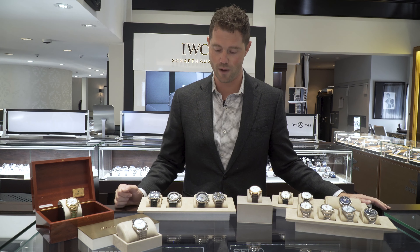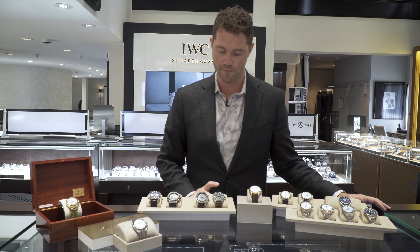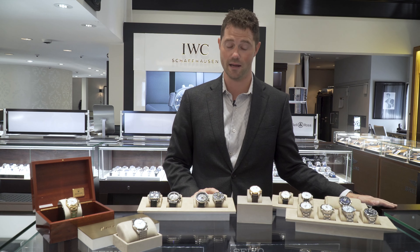We have two IWCs that are current models as well. Recently traded in the Time Zoner, which is a more difficult watch to find in general — it takes a long time for re-allocation of the watch when we do sell one. As well as the 43 millimeter Big Pilot, which is a new release in titanium.